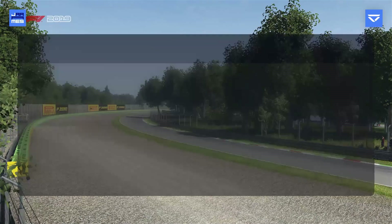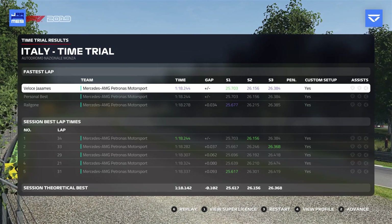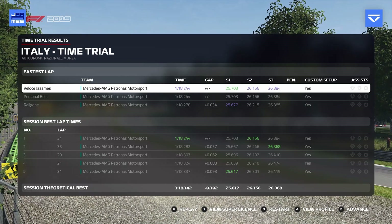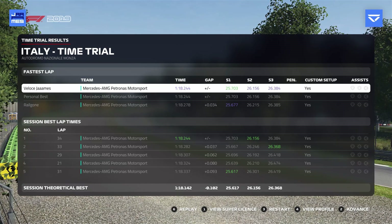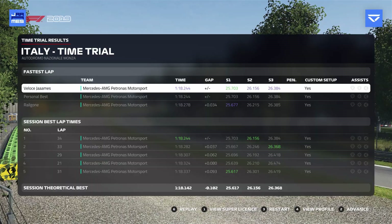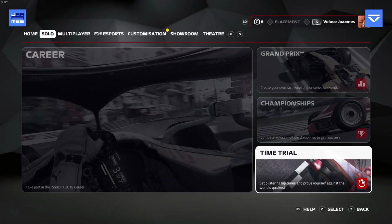So that was our lap. Looking at the sector times, our first sector — I've done a 25.5 on one of the laps, so there's definitely over a tenth in this lap I've done. Hopefully one of you can maybe do it, or maybe one day I'll go back and do it myself. That was the lap — I hope you enjoyed Monza. It's a very difficult lap to get right, so don't get too frustrated if you can't do it straight away. Thank you for watching, subscribe to the channel if you haven't already, and I'll see you on the next one.